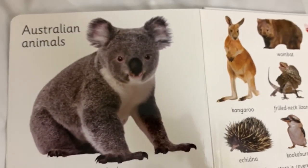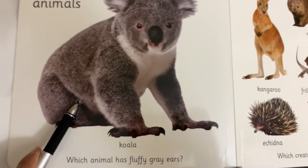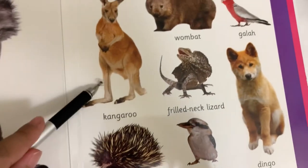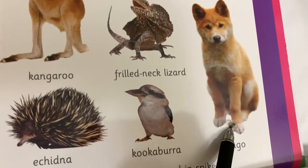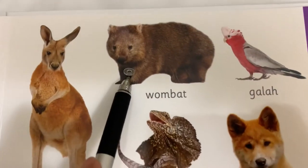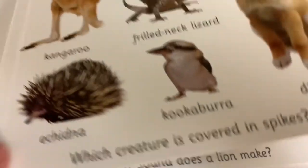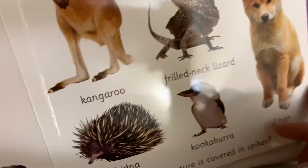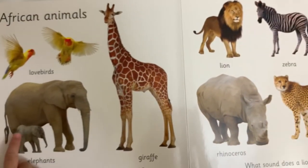These are Australian animals. This one is a koala — it has fluffy gray ears. Kangaroo. Echidna. Kookaburra. Dingo. Frilled-neck lizard. Wombat. Quoll. Which creature is covered in spikes? Yes, that's a koala. There's a baby elephant and a mommy elephant.